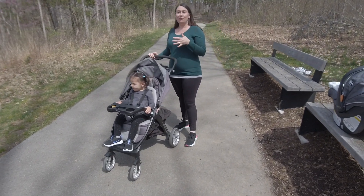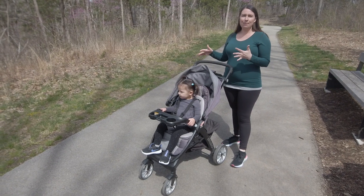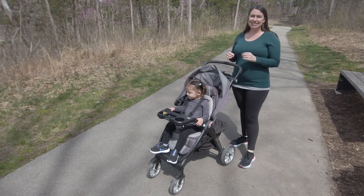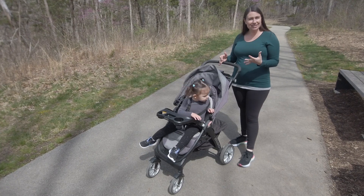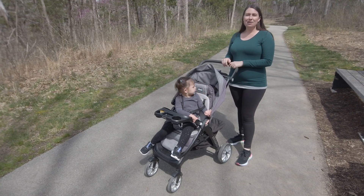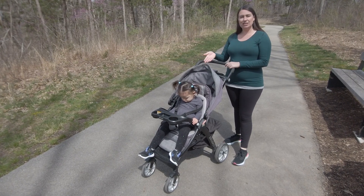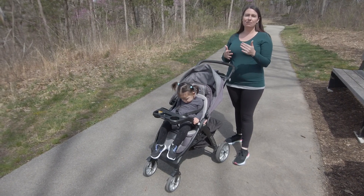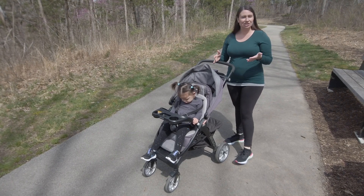One thing I'd like to add for first-time parents: if you're thinking about buying this system it's awesome, but if you know you're going to have a second child you might want to look at Chicco's double stroller systems. We actually ended up buying the Chicco Bravo for number two — the sit-and-stand — so that she can sit or stand in the back and we can have the infant seat up front. Just a little food for thought if you know you're going to have a second child.